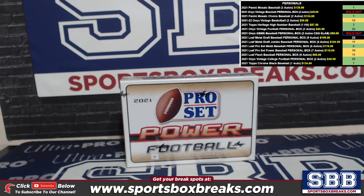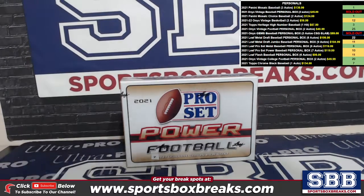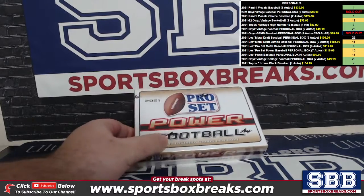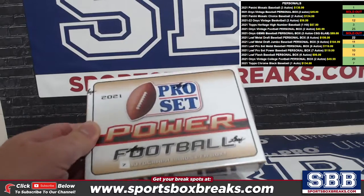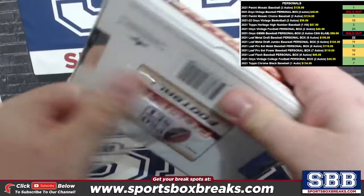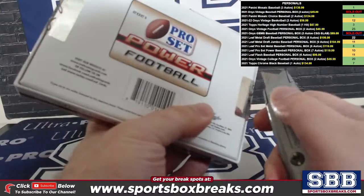What's going on everyone, this is Jason at sportsboxbreaks.com coming to you live on 2/23/2022. I'm doing the newly released 2021 Pro Set Power Football. This is a personal box for Frank J. They put a little seven sticker over the wrapper because the boxes got printed with six autos but they have seven autos in them. So here we go Frank, seven autos coming at you — a lot of college stuff, pretty cool product.